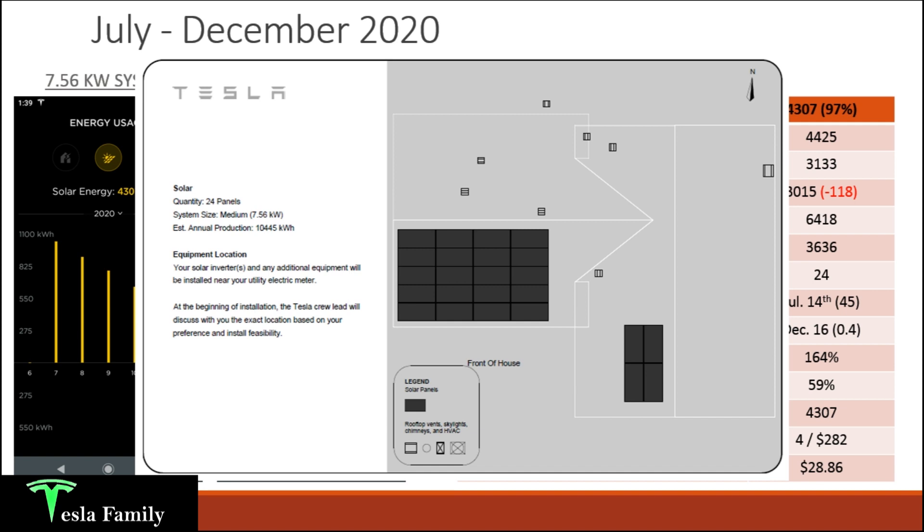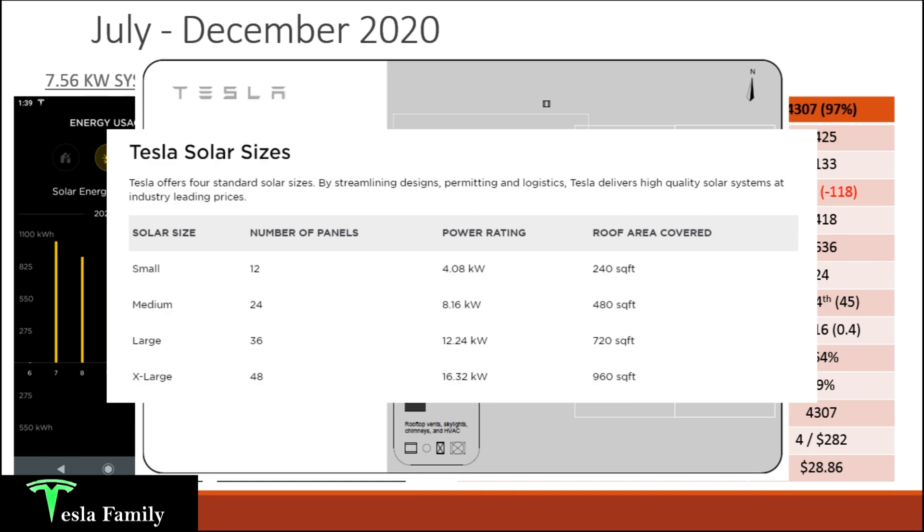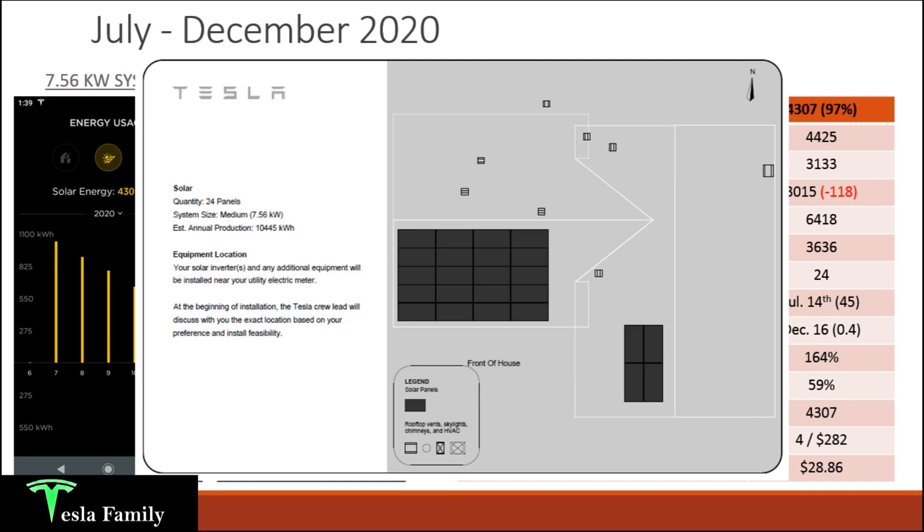With this solar panel layout you can see I have a south-facing array of 20 panels and a smaller west-facing array of four panels — a total of 24 315-watt panels. I was probably one of the last installations to receive these 315-watt panels before Tesla moved to 340-watt panels. My medium system size is 7.56 kilowatts, and Tesla estimates my system should generate 10,445 kilowatt hours annually.